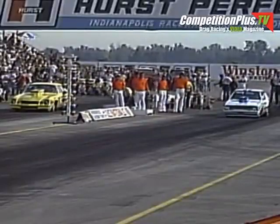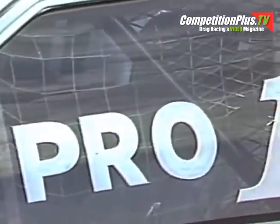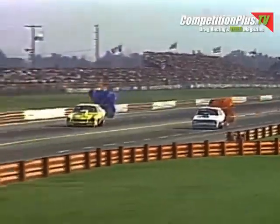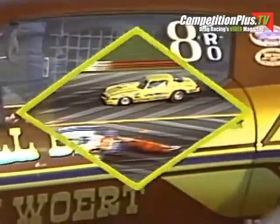Creeping into the staging beams comes Glidden, concentrating on that electronic starting device known as the Christmas tree. The wheels are high in the air for Roddy — it may be a few inches lead for Roddy at that point of the track. But at the finish line, it's Glidden by about a car length. Wife Etta, the crew chief on Bob Glidden's car, looking on as Bob Glidden pulls out another win and moves into the finals at the U.S. Nationals.